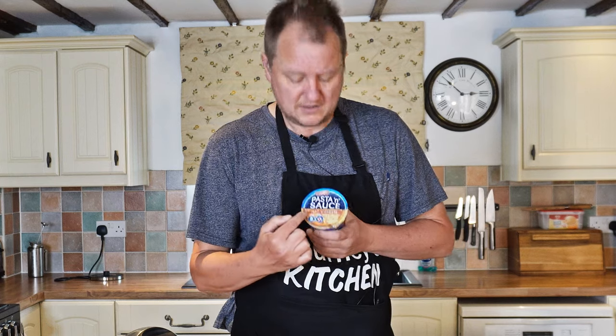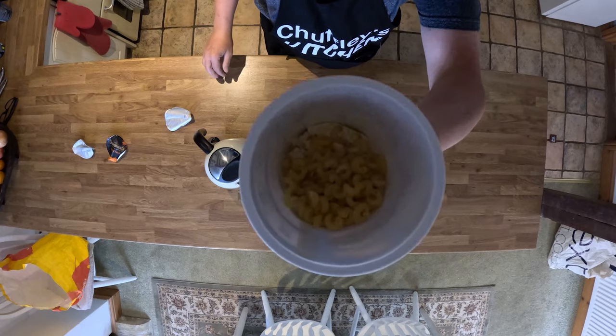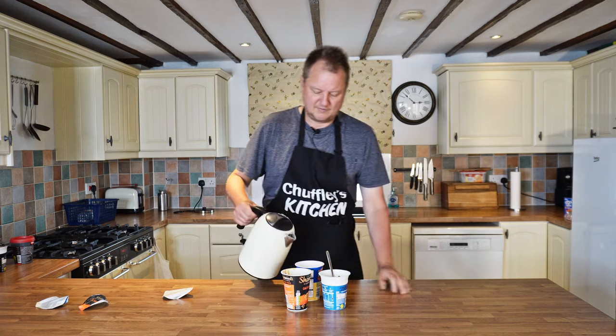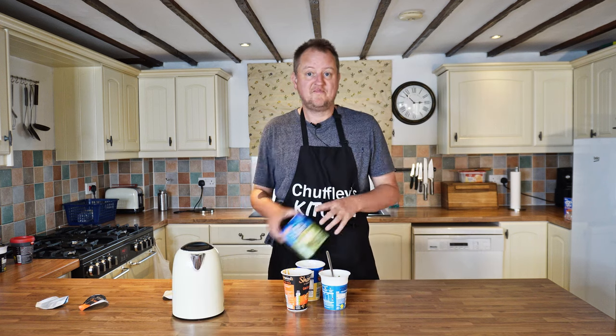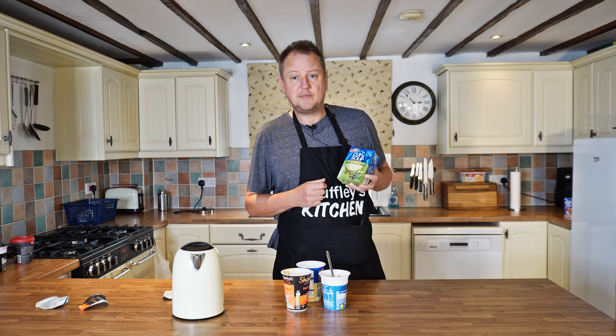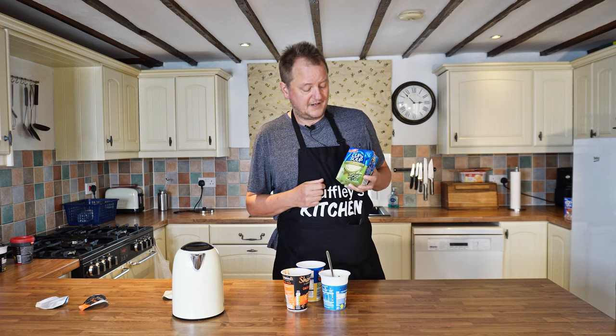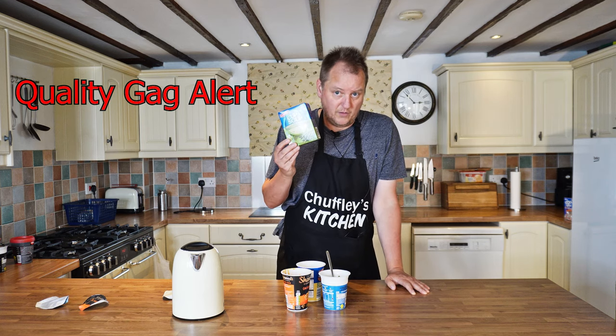Instant pasta and sauce — check that out. Smells proper cheesy and all. Cup of soups: much loved staple of the back of everybody's cupboard. Don't be fooled by the advertising — there are no cups included in this, you have to provide your own.